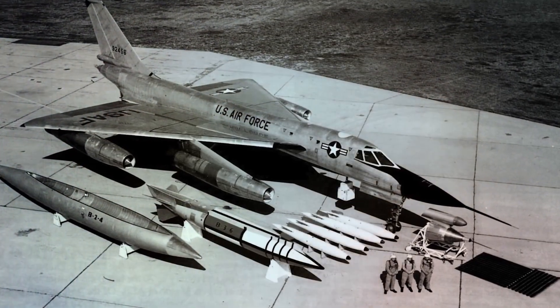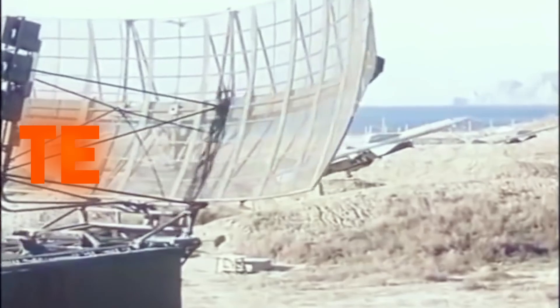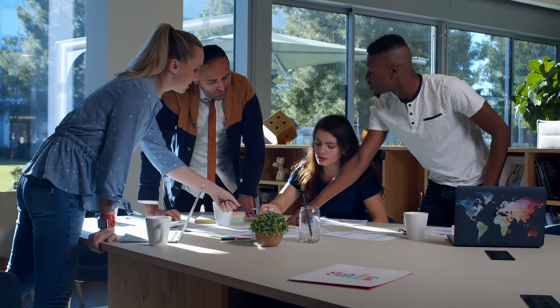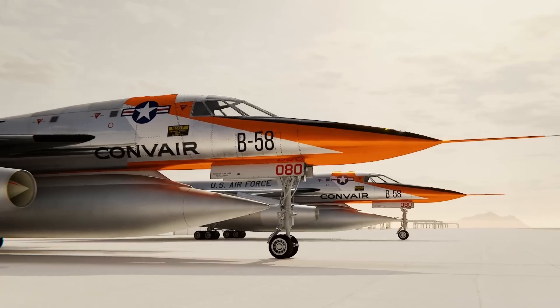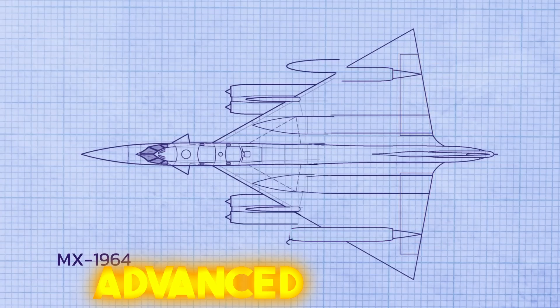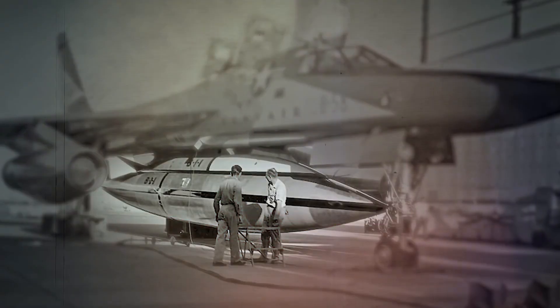During the height of the Cold War, a remarkable aircraft stood out from the rest, representing the cutting edge of technology and strategic power. Let's explore together the exceptional features of the B-58 Hustler, a supersonic nuclear bomber that broke records with its incredible speed, advanced design, and crucial role in protecting national security.